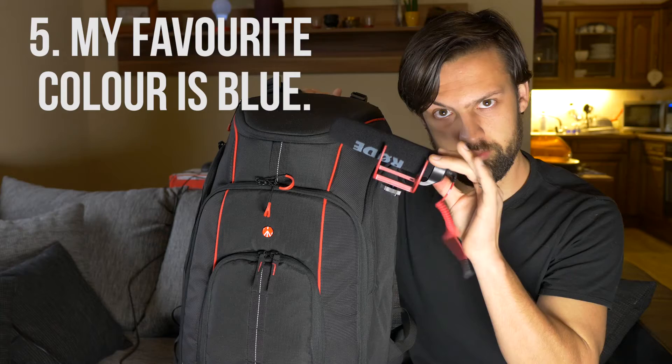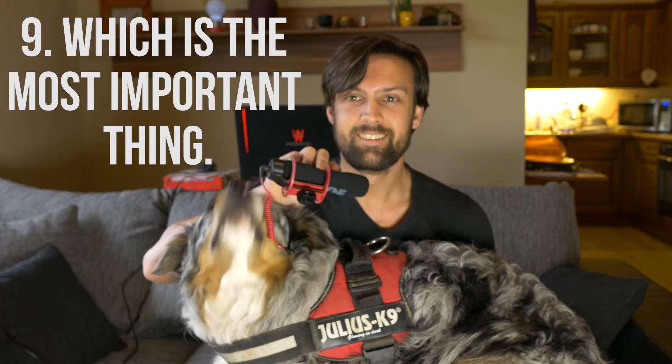Number five: it matches my drone backpack. Six: it matches my laptop. Seven: it matches my shirt — sort of. Number eight: it matches my car. And number nine: it matches my dog — sort of.